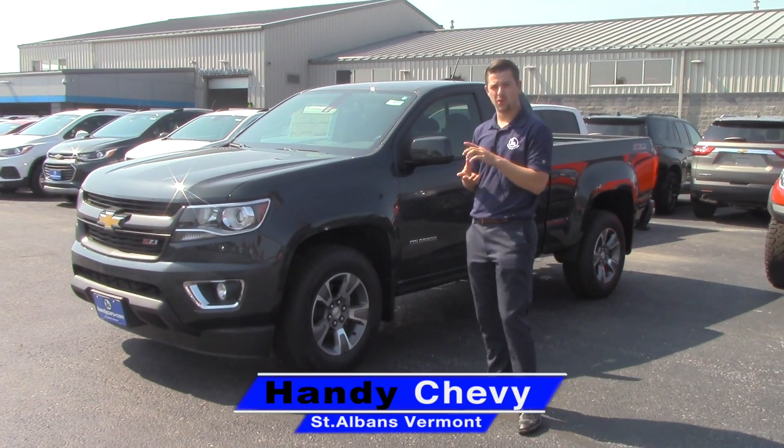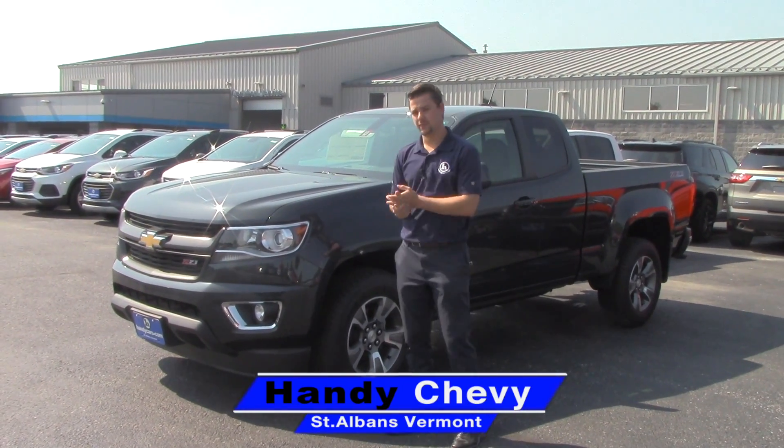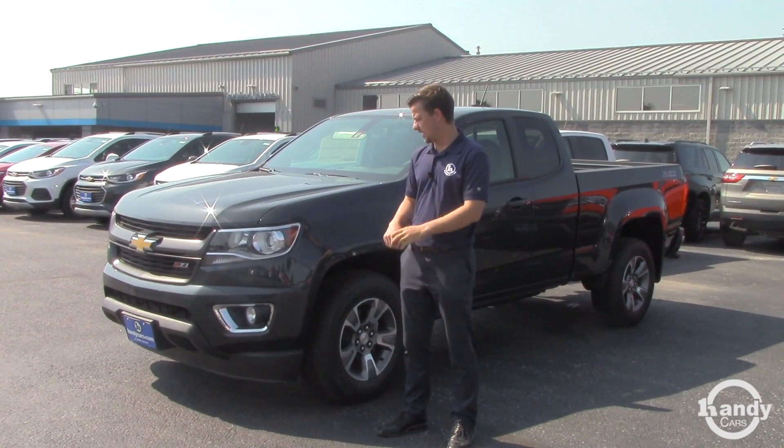Radu, Jake here at Handy Chevy. Just spoke with you on the phone — told you I was gonna get you a little video on the Colorado.